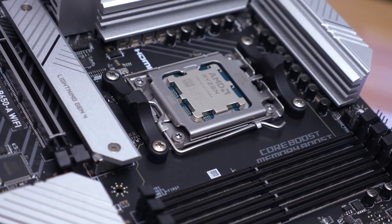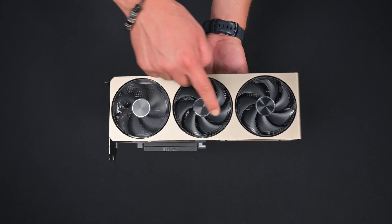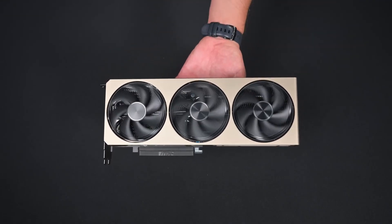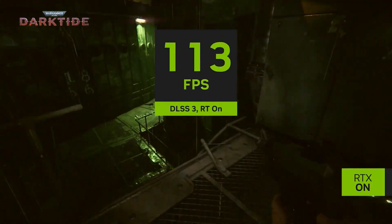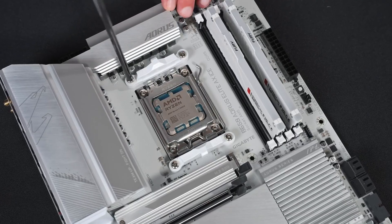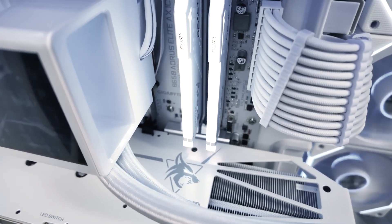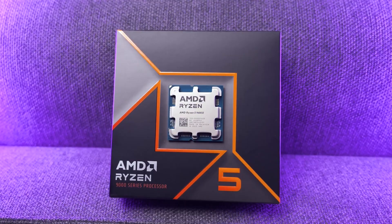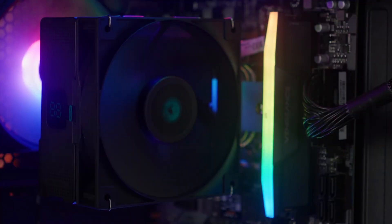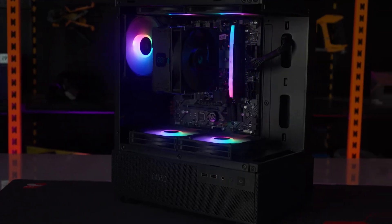For gaming especially, this chip is a fantastic entry into 1440p. When you pair it with a solid graphics card like an RTX 5070 Ti, you can expect to see well over 100 frames per second in many popular titles. It's a huge leap from older CPUs, but it's not just about raw power. This processor is also really efficient — it runs surprisingly cool, often staying between 50 and 72 degrees Celsius, even with a budget-friendly air cooler. That makes it a great choice if you're working with a smaller case.